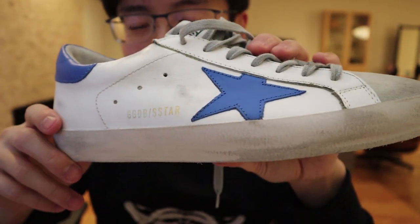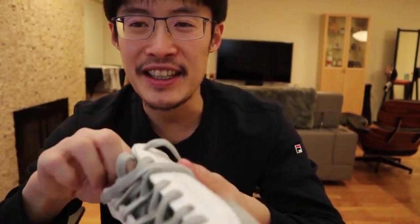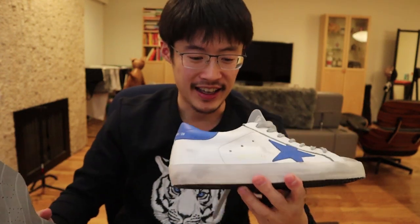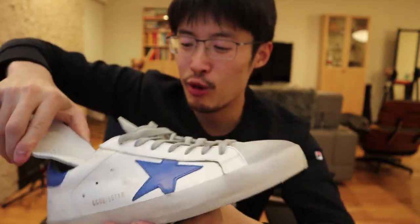A lot of people might think this is a gimmick, but I see the appeal — it's not easy to make something look worn. The comfort of the shoe is second to none, and just look at the styling. These shoes come in a whole bunch of different styles.